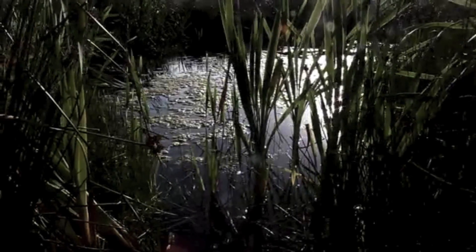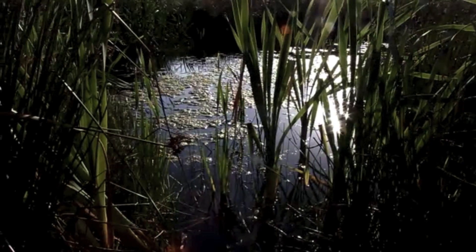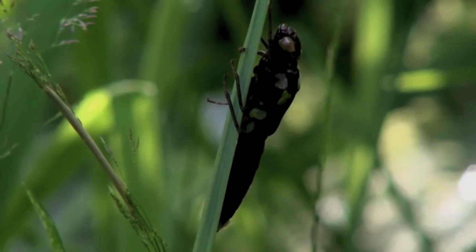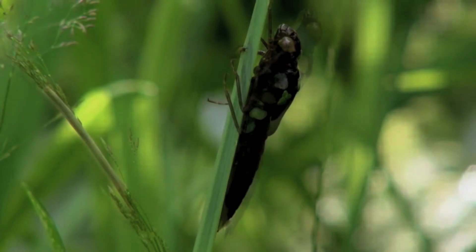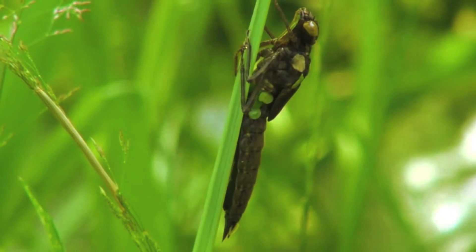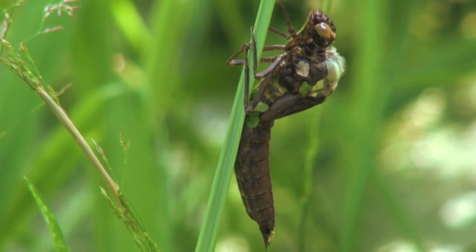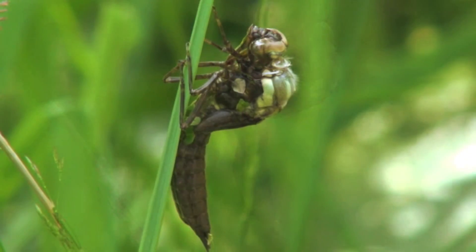Just before dawn on a warm July day, the nymph climbs up a reed stem and sits motionless. A few minutes later the carapace above the thorax begins to split and the dragonfly begins to ease itself out of the nymph's exoskeleton.